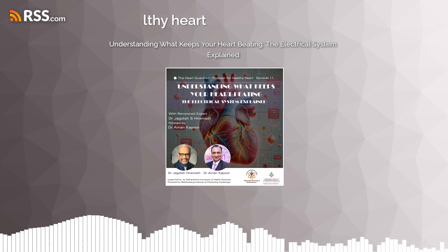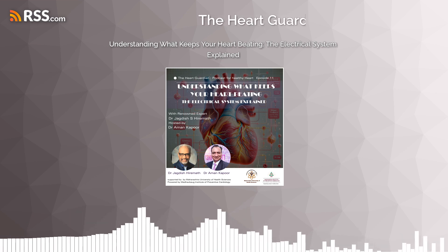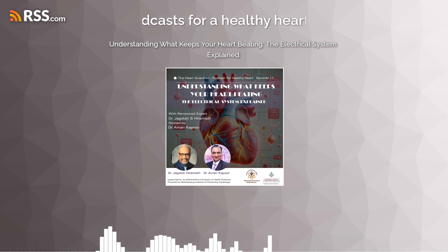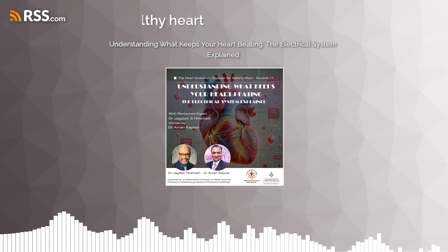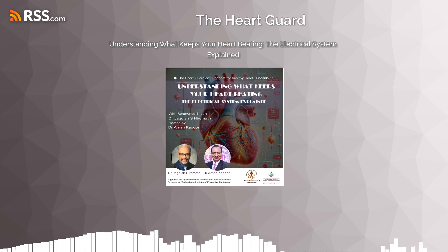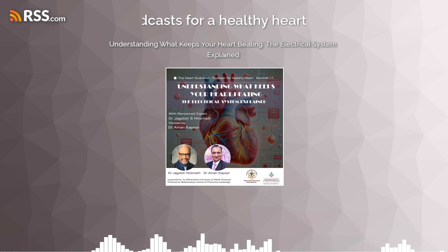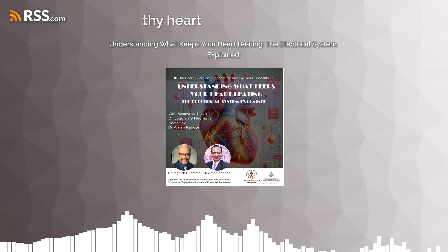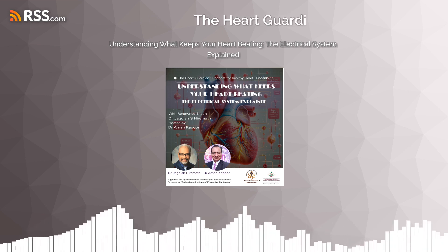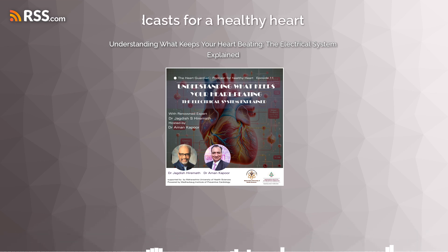Hello and welcome to another episode of The Heart Guardian. I am Dr. Aman Kapoor, and today we are exploring a vital and vibrant aspect of heart health: the heart's electrical system. Joining us is Dr. Jagdish Hiramad, a leading expert in cardiology, who will shed light on how this intricate system powers every beat of our heart — from normal electrical impulses to complex rhythmic disturbances. The electrical system of the heart is the first activity of life and the last one too, so let's get started.